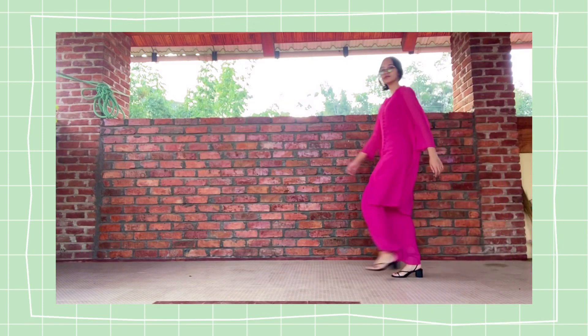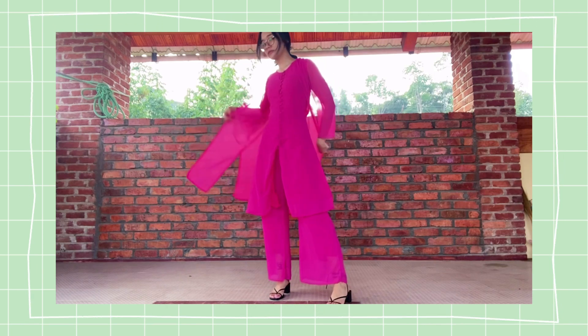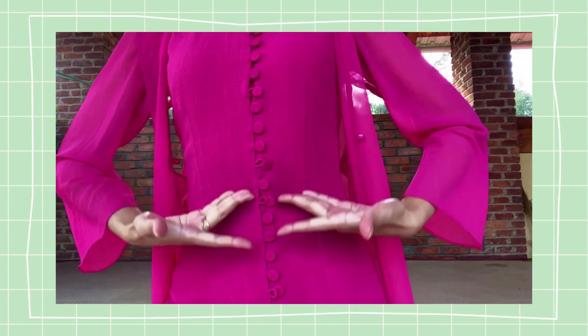The lady in pink — mom wore this in her wedding reception and she designed it herself, which is really impressive. It looks really flattering on the body and it's lightweight, but the buttons took me forever.